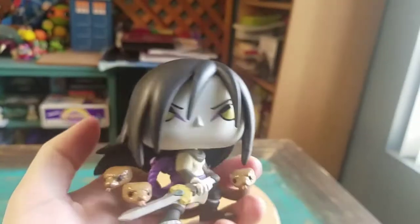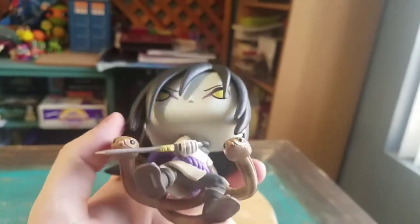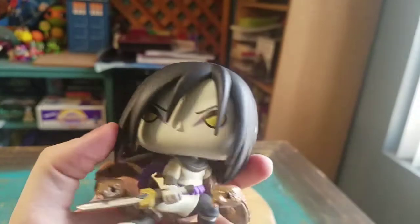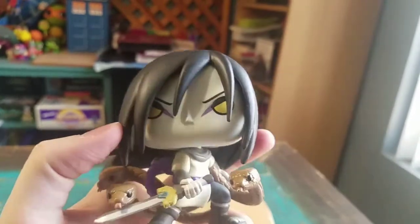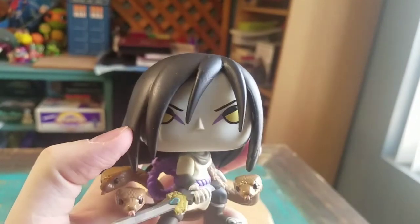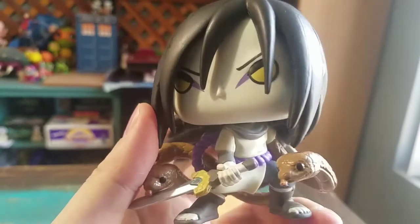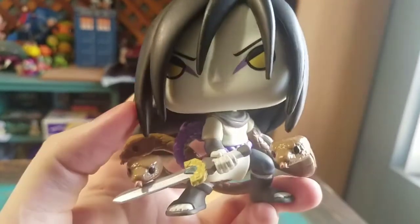Definitely looks pretty badass. He's got the long black hair and it looks pretty crazy the way that it is — you can tell it's its own sculpt thrown on top of the head. Yellow eyes, a little bit of that purple on the inside there, very thin eyebrows, regular pop nose. He's got that outfit with that purple rope on it.